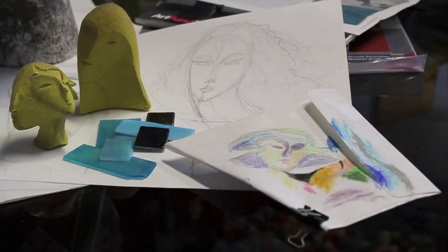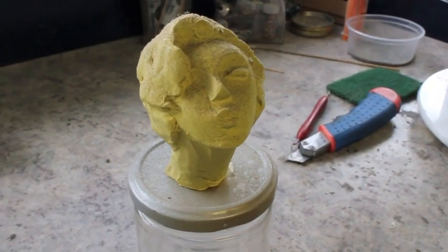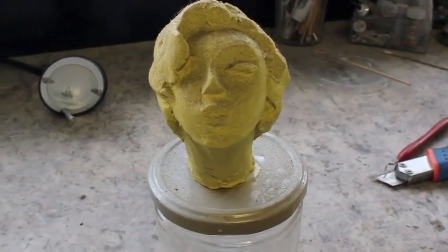The process usually starts with drawing, scrubbing old paper, and then when I'm happy, I make a small-scale model to determine whether it would be feasible or not for 3D.